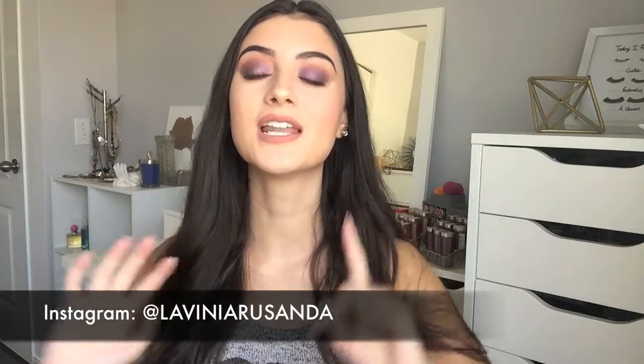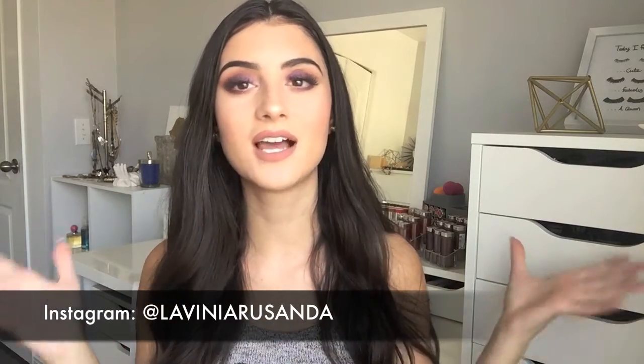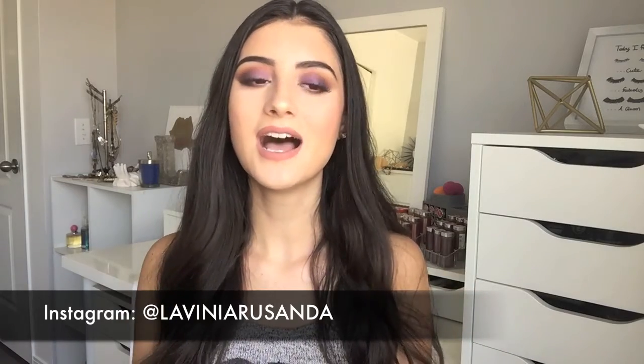Before we get started, make sure to go follow me on Instagram — my username is Lavinya Rasanda, I'll link it down below. I post a bunch of sneak peeks, makeup pictures and stuff, so check out my Instagram!